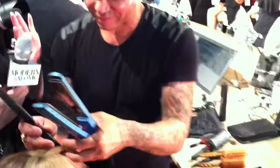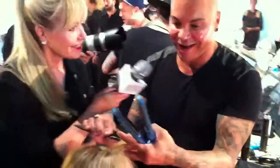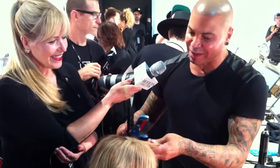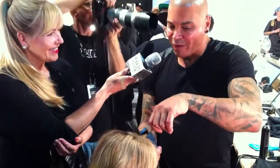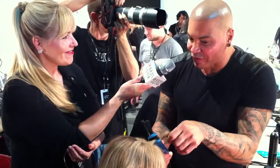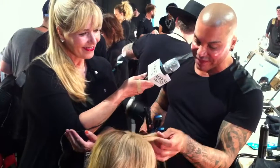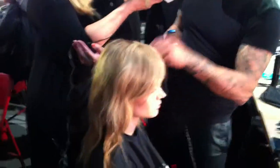All right, so tell us about this faux fringe. You seem to be so into faux fringes this season. I'm so into faux fringes because I just feel like women should be able to change whenever they want. Why commit? There are all these faux fringes that are amazing. You just pop them in. You can wear them in all kinds of different lengths. I think it's a really cool thing, especially now.